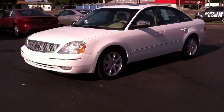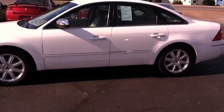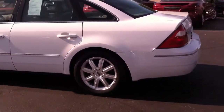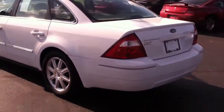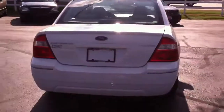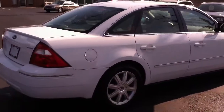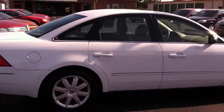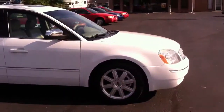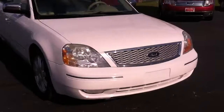Looky here folks, 2005 Ford 500 Limited, white in color, got tan leather interior, aluminum alloy wheels, great tires with great tread left on it. We're gonna walk around — I got the car running, you can hear it. Of course they're V6 models, these are very nice cars, we sell a ton of these.